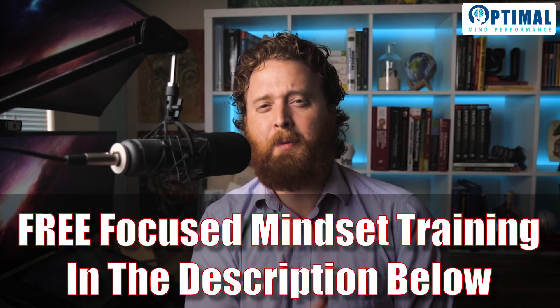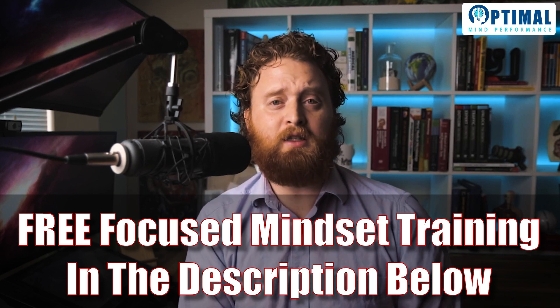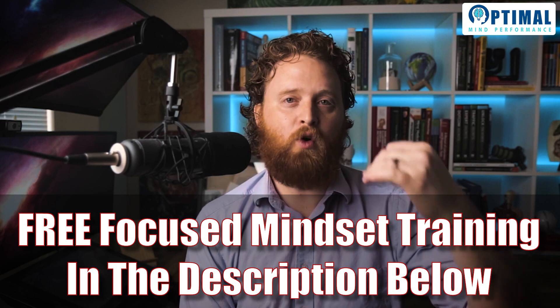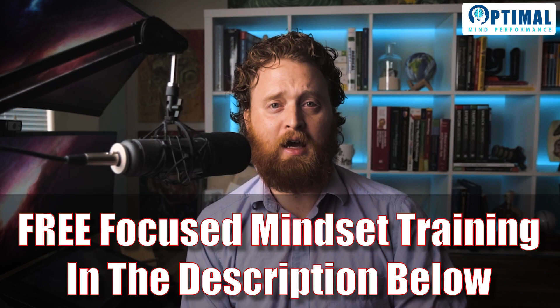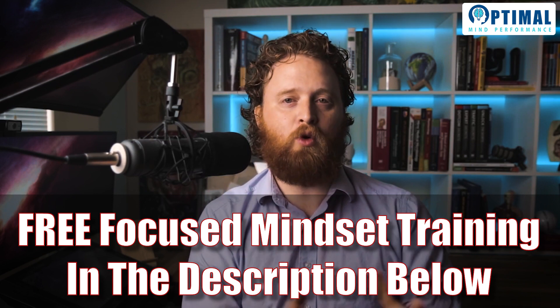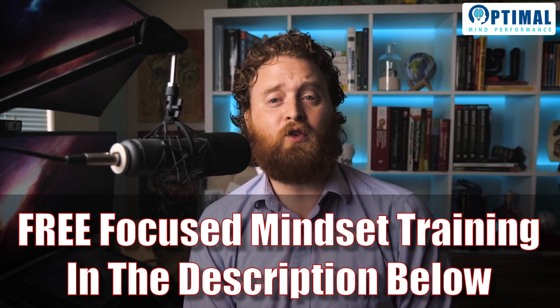If you're looking for help with your ADHD, focus, and attention — either for yourself or your child — I have a free training that goes over my proprietary process called the ADD Mindset Formula. This is what I use for my clients and patients to help them achieve a sharp, focused mind so they can be successful and unlock their true potential. That free training is linked in the description below. Until next time, this is Dr. LeGrant — I'll see you in the next video. Thanks, bye.